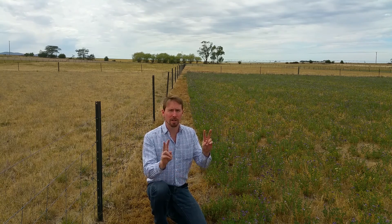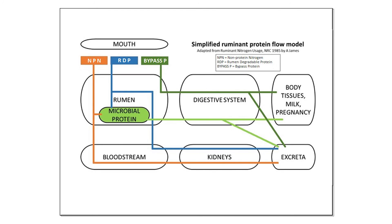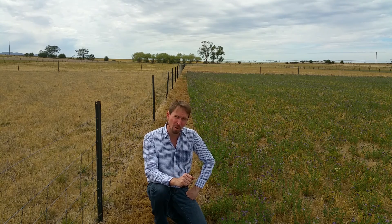The nitrogen in feed flows through ruminant livestock in different ways. There are three main parts: non-protein nitrogen, which is basically nitrates and ammonium in the feed; rumen-degradable protein, which breaks down in the rumen; and bypass protein, which can go straight through into the hindgut and get used straight away. The bypass protein is usually a pretty small component of the total.